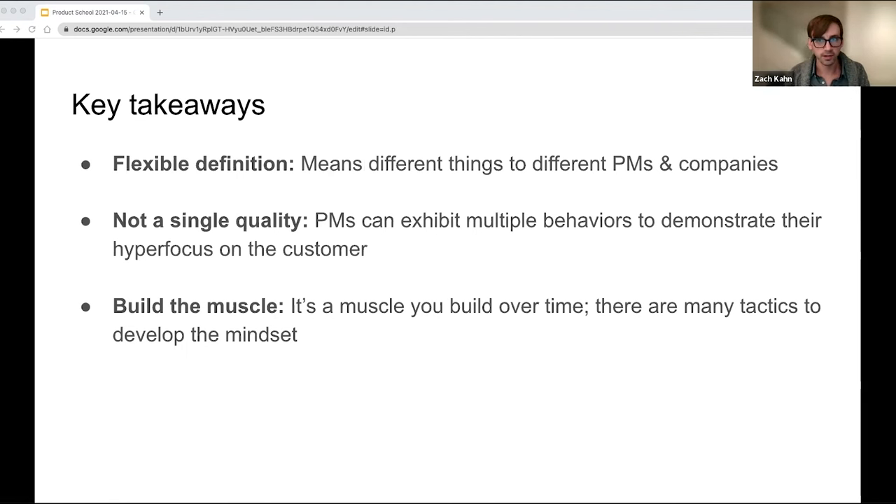The key takeaways I want you all to have from this talk are the following. First, flexible definition — customer obsession can mean a lot of different things to different PMs and different companies, there's no right answer. Second, there's not a single quality that defines a customer obsessed product manager; PMs can exhibit multiple behaviors and skills to demonstrate their hyper-focus on the customer. And lastly, customer obsession is a muscle that you build over time — it's something you can learn, something you can practice, and there are many tactics to develop this mindset.